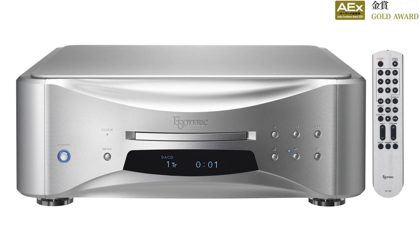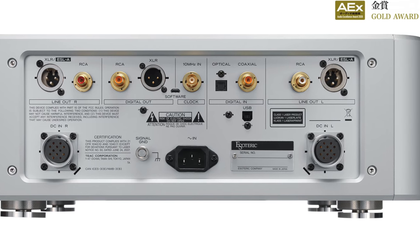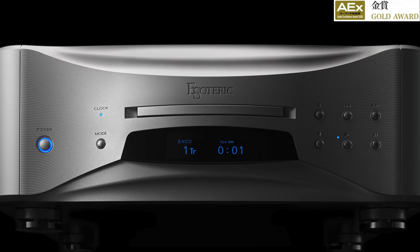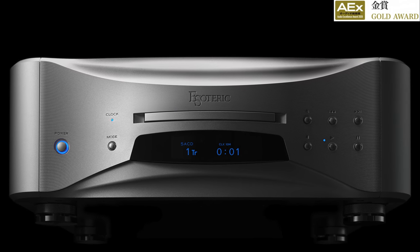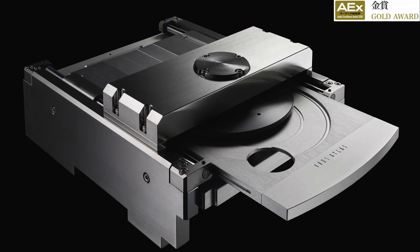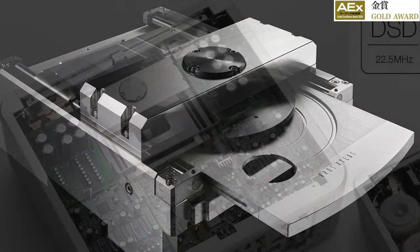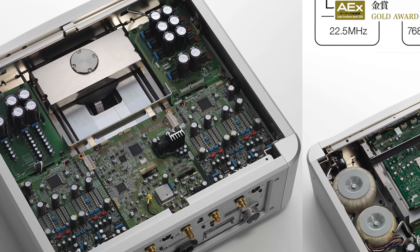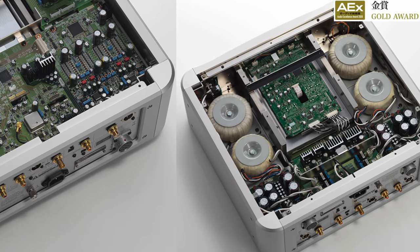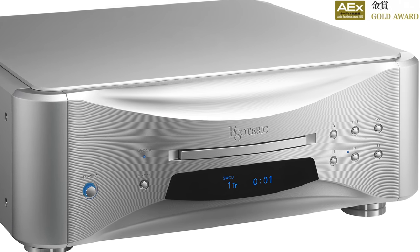The next award winner is the Esoteric Grandioso K1X CD and SACD player — this one is built like a tank. Looking at the back of the unit, it features all inputs, digital inputs and outputs, and everything. This is amazing build quality — truly impeccable. Look at the VRDS newest drive system; it's all solid aluminum or some sort of metal. Looking at the top and bottom of the K1X, the SACD player and DAC look beautifully built.